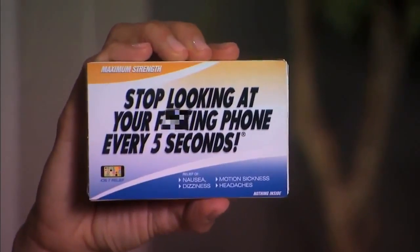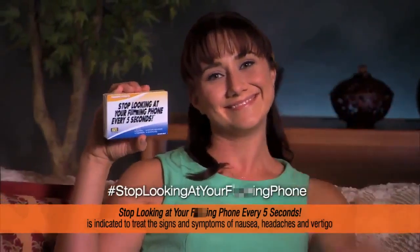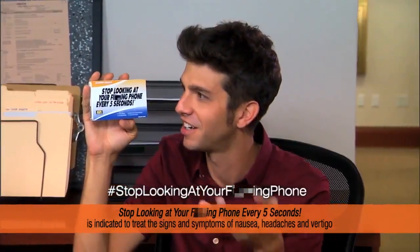Do you suffer from nausea, headaches, and vertigo due to iOS 7? Maybe you should try Stop Looking at Your F***ing Phone Every 5 Seconds. Stop Looking at Your F***ing Phone Every 5 Seconds is a safe and effective way to get fast relief.